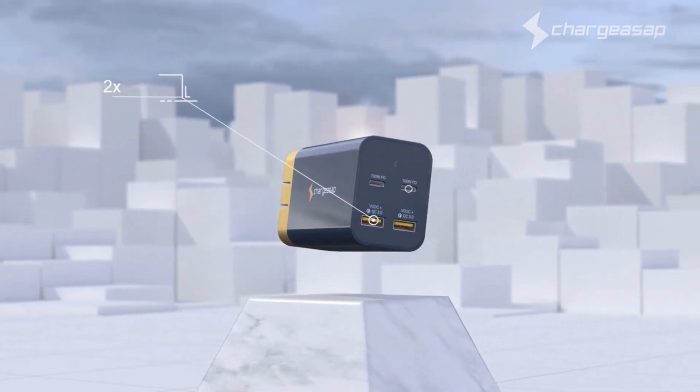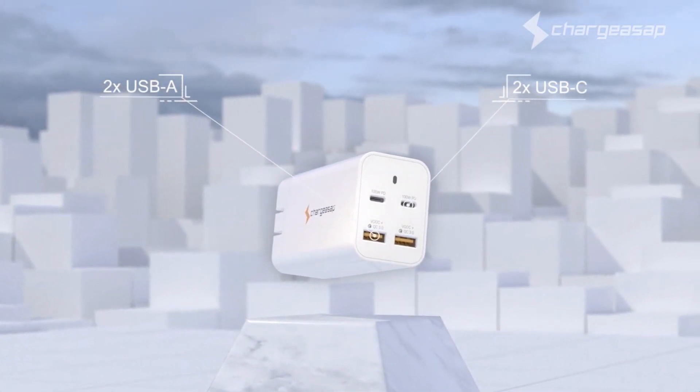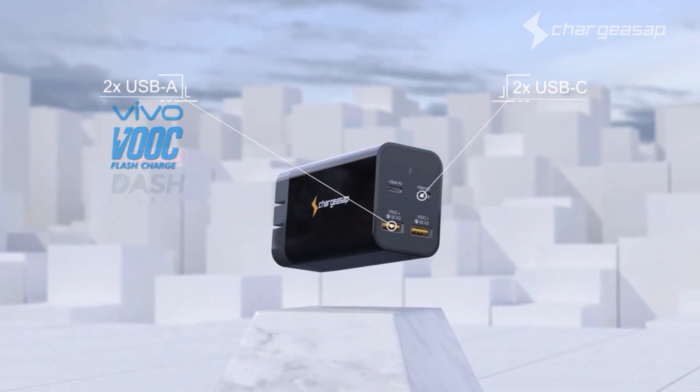Featuring two USB-A and two USB-C ports that support fast-charge technology from major brands, including Apple, Samsung, Huawei, Oppo, Vivo, and OnePlus.